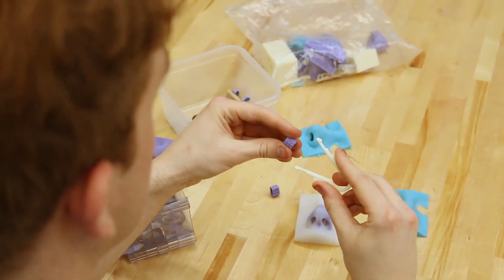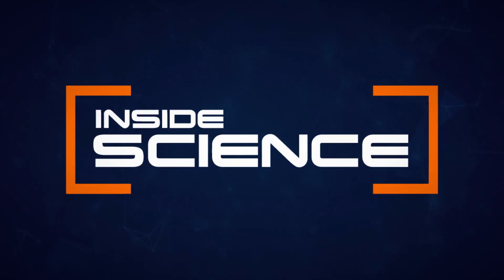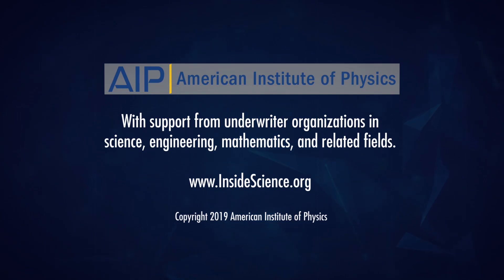This is Inside Science. If you enjoyed this edition, follow us on the web and social media. Powered by the American Institute of Physics and the Coalition of Underwriters.